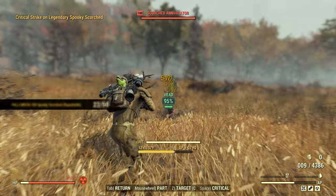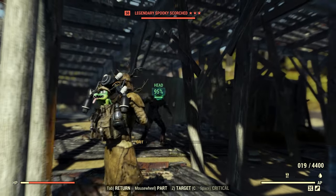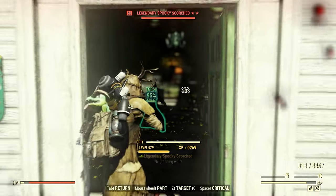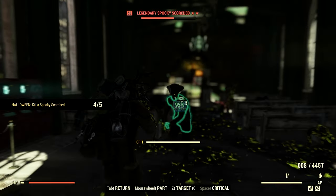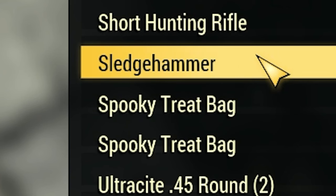Unlimited Fallout 76 Spooky Scorch Farm Method. I will be showing you this limited time Scorch Farm method that ends soon — five locations. Make sure to watch the entire video to see all the locations so that you can maximize the drops and save you time. Let's go.